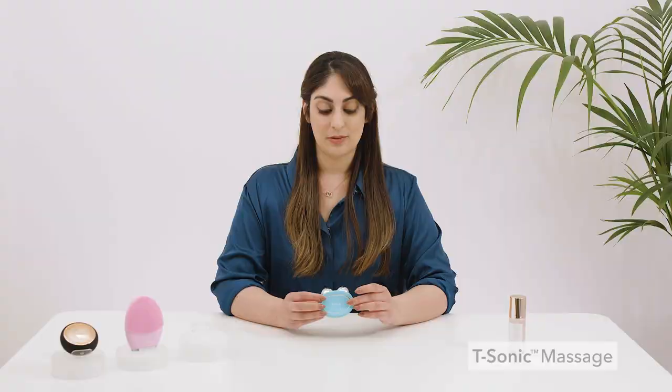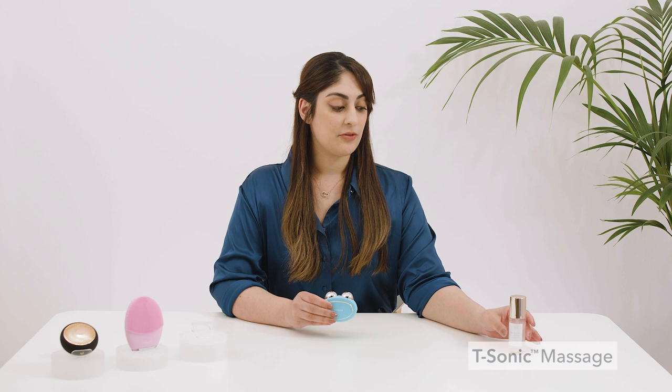Behr also uses T-Sonic massage to help relax facial muscle tension points and boost blood flow, which helps to reduce any puffiness and dark circles that you might have under your eyes. T-Sonic pulsations also help to temporarily dilate pores, so the Foreo Serum that you apply before using your Behr will basically go deep into your skin, meaning that it can provide long-lasting nourishment and moisture.